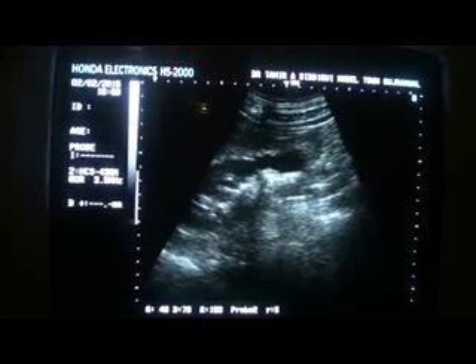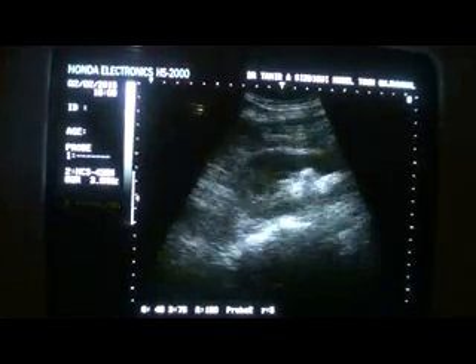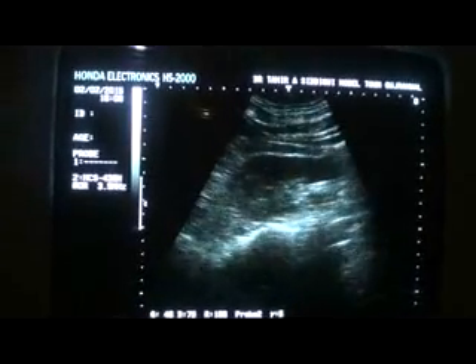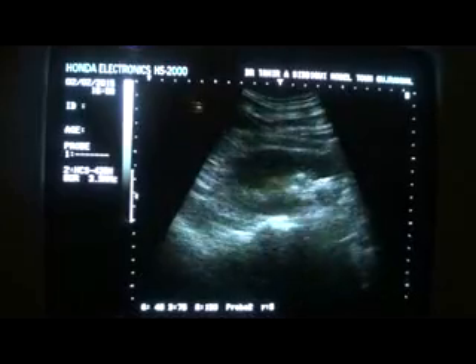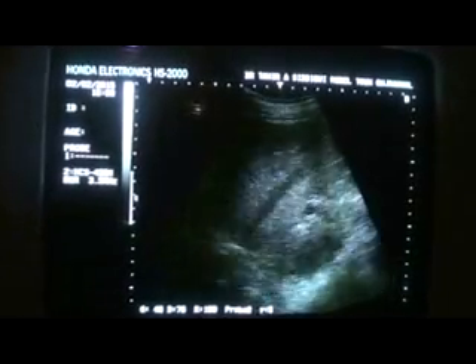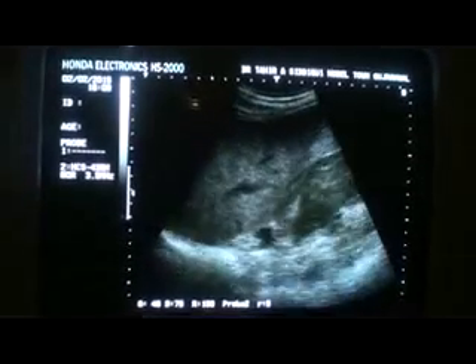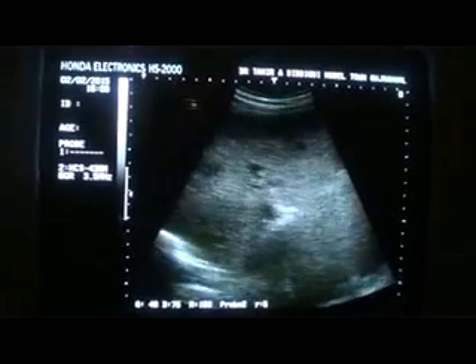This is a small concretion at the lower pole. So the right nephrolithiasis — and small renal cortical cyst — is finding number two, not finding number three. So the right nephrolithiasis with small renal cortical cysts.